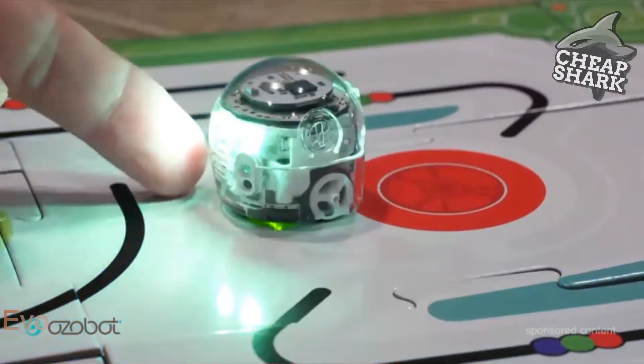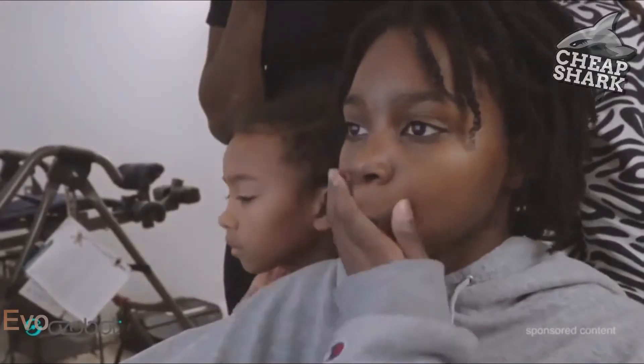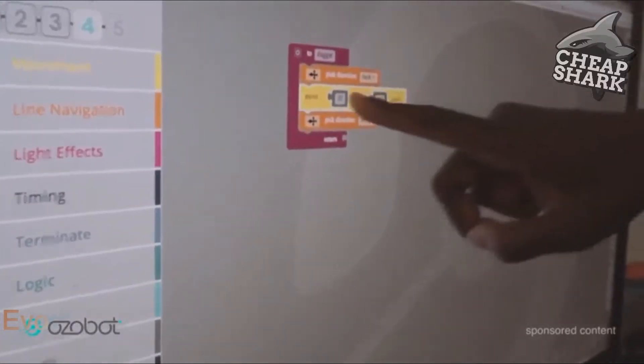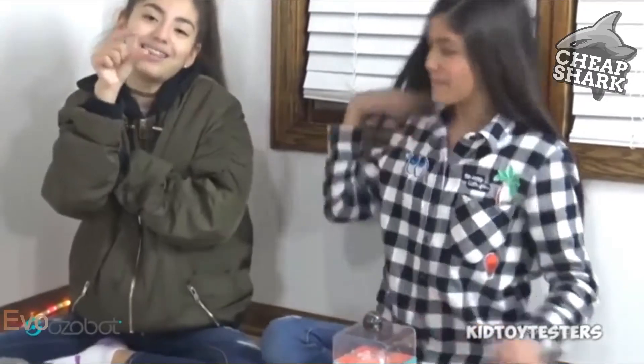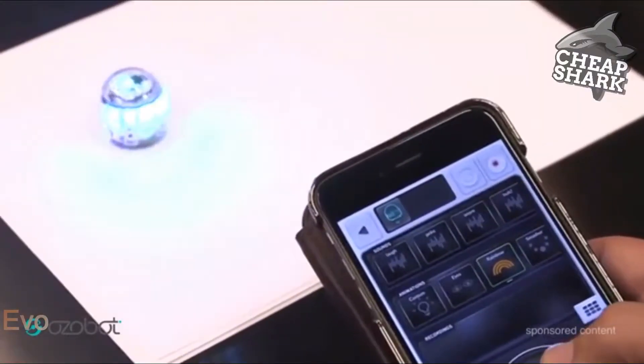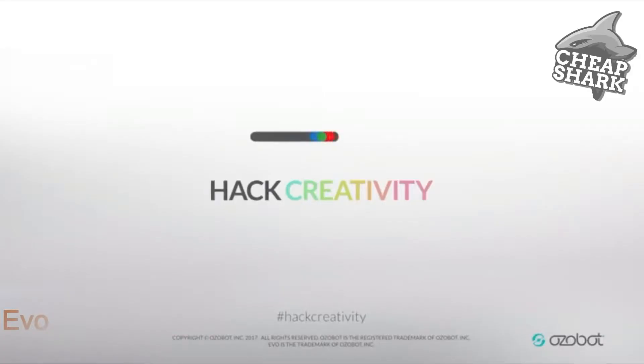There's a follow mode where it follows your finger around, a music mode that lets you tap sensors to play different notes, and the OzoBlockly service which allows you to go in and customize exactly what you want your Evo to do with actual block coding. It's a cute tiny little robot that makes coding easy and fun — fantastic toy. I was very impressed, and my 13-year-old son was impressed as well.